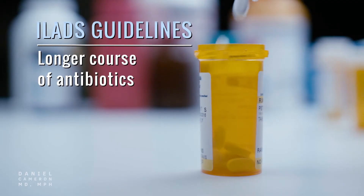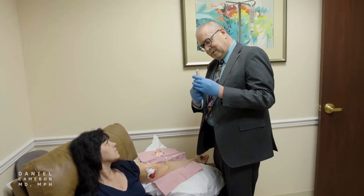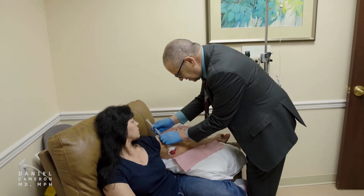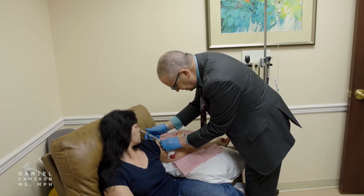On the contrary, ILADS offers its own scientific data to show that a longer course of antibiotics is required to eradicate the bacteria. ILADS recognizes that a month of treatment may be sufficient for patients in the acute stage of Lyme disease, but in cases where the spirochete has disseminated and the disease has advanced, a 30-day treatment regimen is inadequate.